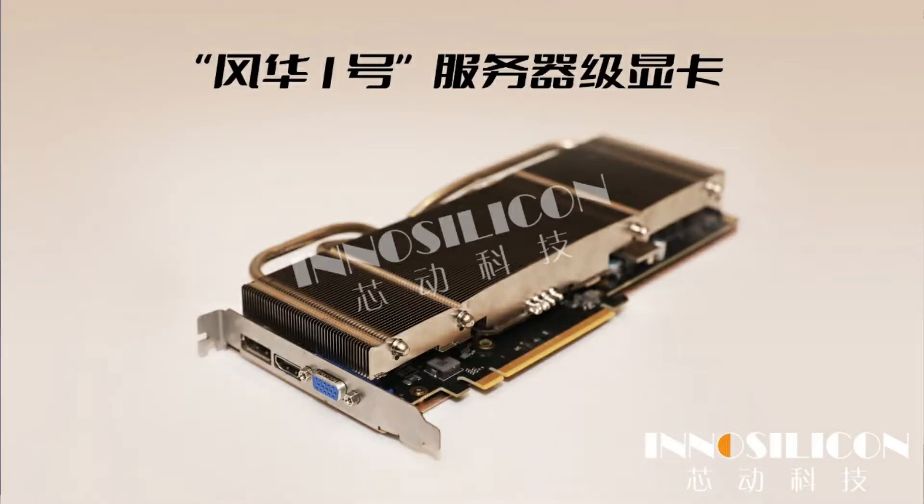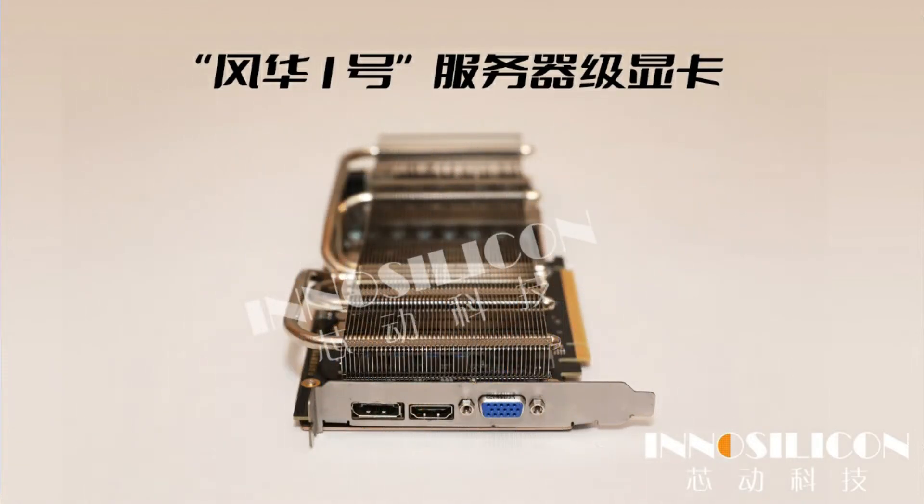There is also a server-specific model of the Type-A which uses a passive heatsink, as well as an entry-level small form factor solution based on the Fantasy 1 GPU with reduced specifications. The small card features a 4+1 phase PCB design with a small fan heatsink, HDMI 2.1 and DisplayPort 1.4 outputs, no power connectors, and lower memory capacity due to PCB size constraints.